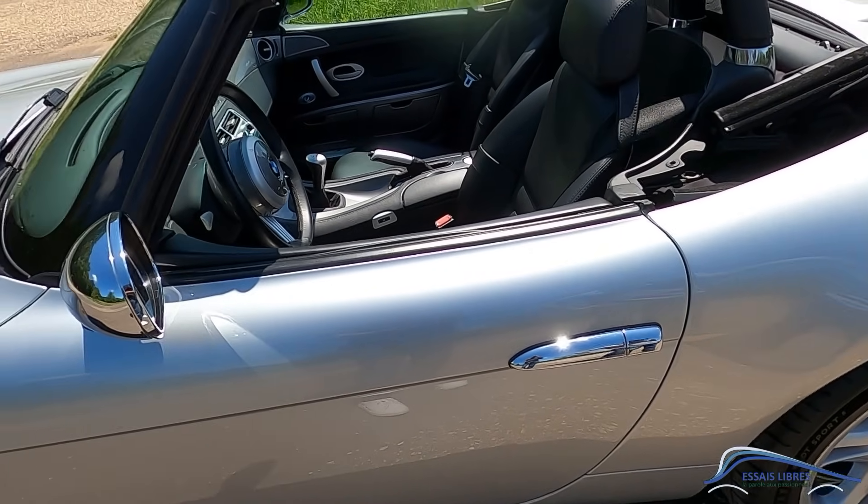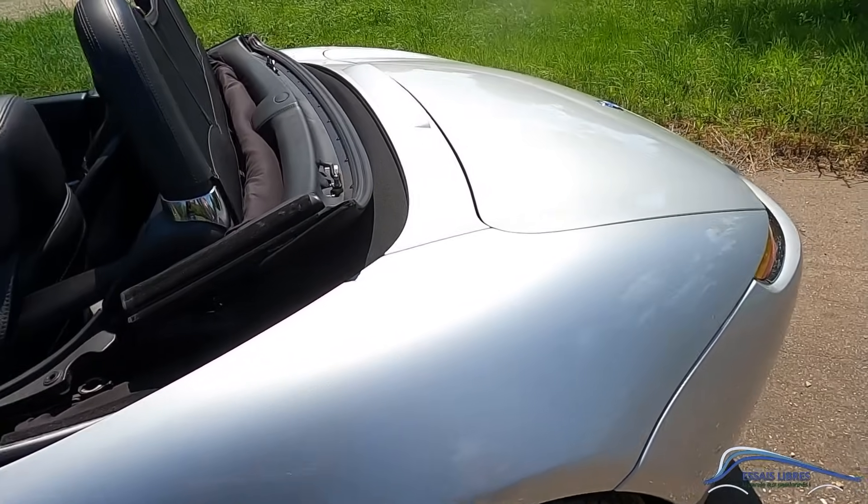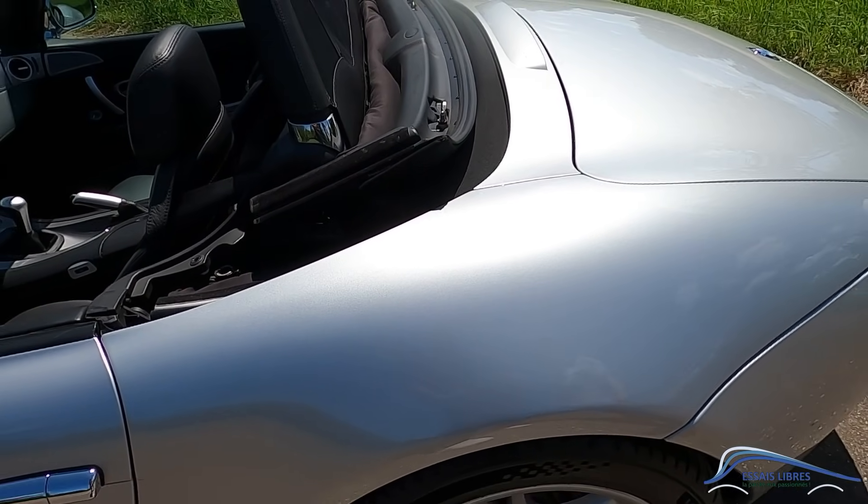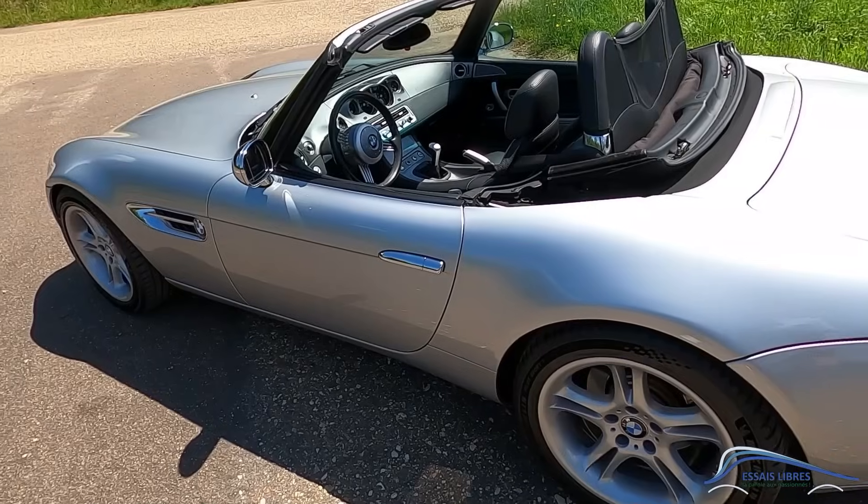Ces petits rétros chromés, chromés, magnifiques. La poignée, tout est dans le souci du détail, comme à l'ancienne. Aujourd'hui, le chrome, ce n'est plus trop à la mode. Mais là, ça va tellement bien avec la forme de la voiture. Et cet arrière... Le galbe, avec la ligne de carène qui file. C'est sensuel, en fait.